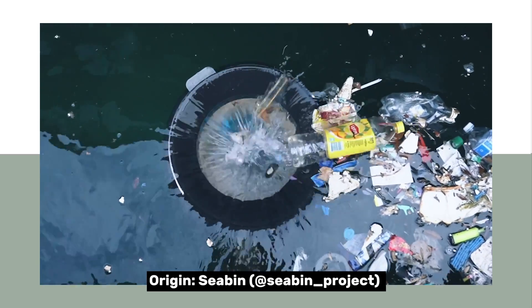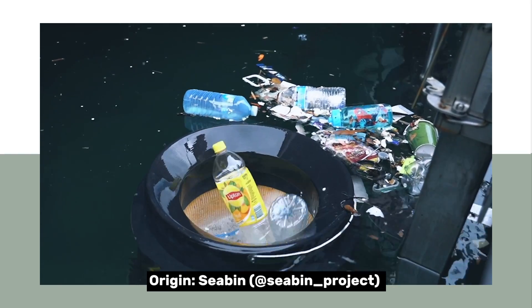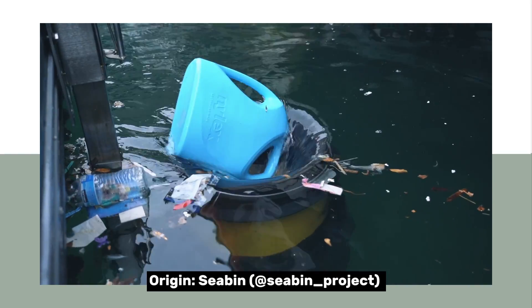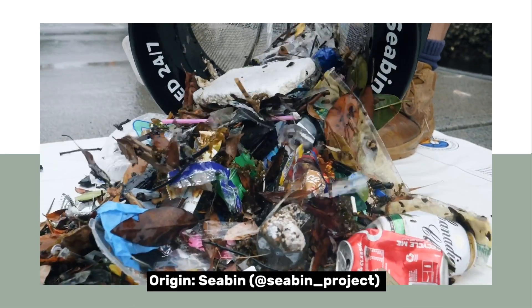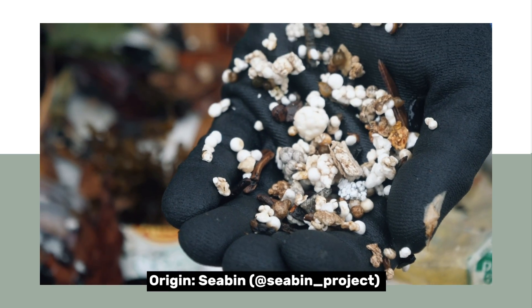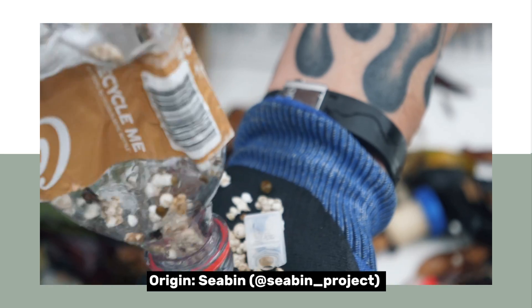We've got a water pump that sits underneath, so the water comes in from the top, goes through a filter. The plastic stops in the filter and the water continues out cleaner than it was before. In the filter we've got a two millimetre by two millimetre hole, so we're catching microplastics — which are less than five millimetres — but we're also getting microfibres and all sorts of stuff, tiny particles that you can't even see.